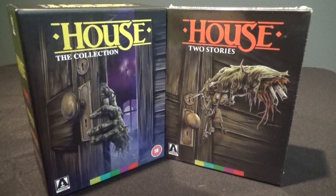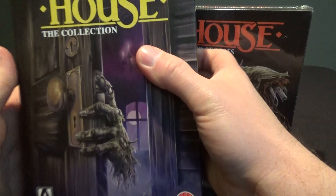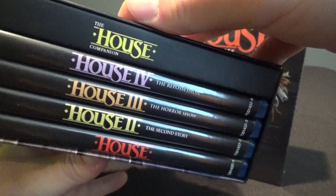Hey everybody, The Real Deal here. I wanted to show you guys the House Blu-ray collection from Arrow Video. This of course is the horror movie franchise from the 80s — this is not the TV show starring Hugh Laurie. That is technically called House MD. So if you clicked on this thinking that's what you were getting, I apologize, but that's not what this is.